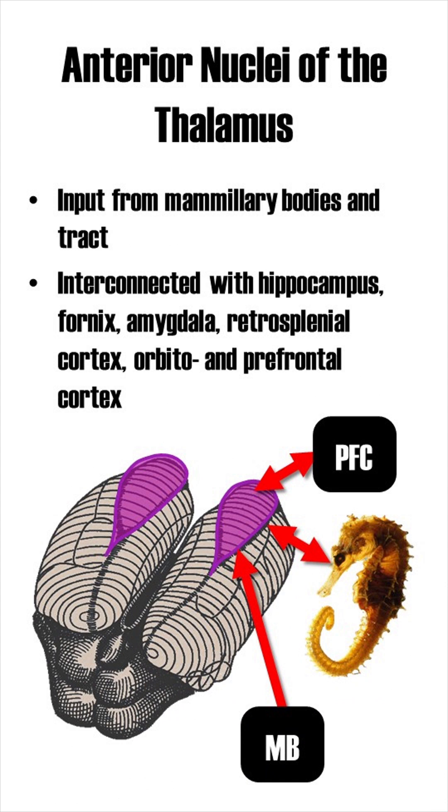The anterior nuclei receive input from the mammillary body and mammillary tract. Furthermore, they are heavily interconnected with the hippocampus, amygdala, retrosplenial cortex, as well as the orbitofrontal and prefrontal cortices.